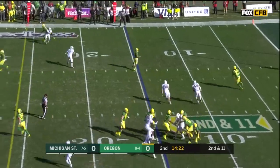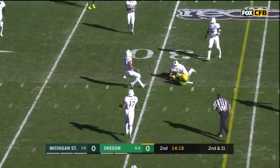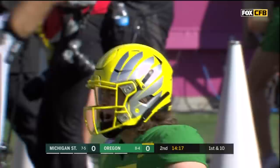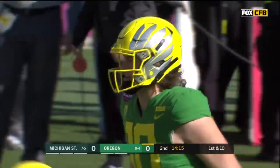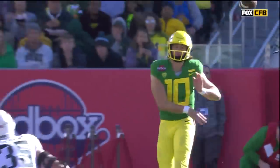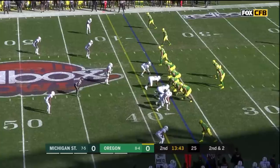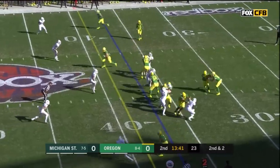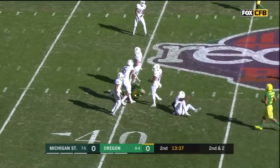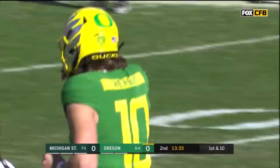The tendency holds for the play-action pass. Herbert had a man in the flats, instead throws across his body for a first down to Jalen Redd. This is part of the skill set that makes Justin Herbert so impressive — not easy to throw back across your body when all your momentum is going the other way. Second and two, he takes the fake, that opens up a man over the middle — Jacob Breeland, first down into Michigan State territory.